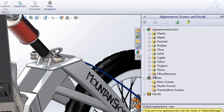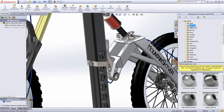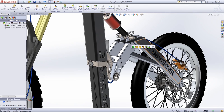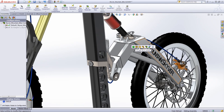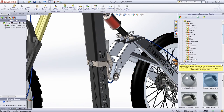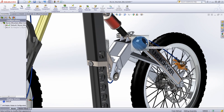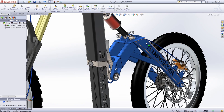Hundreds of lifelike appearances are ready for use, from plastics and metals to wood, wax, or glass. Each can be used to selectively overwrite a default appearance through a simple drag-and-drop operation. Textures are immediately scaled to an object's geometry, and a convenient pop-up filter lets you add the appearance to selected components' individual faces, features, or to the entire part.